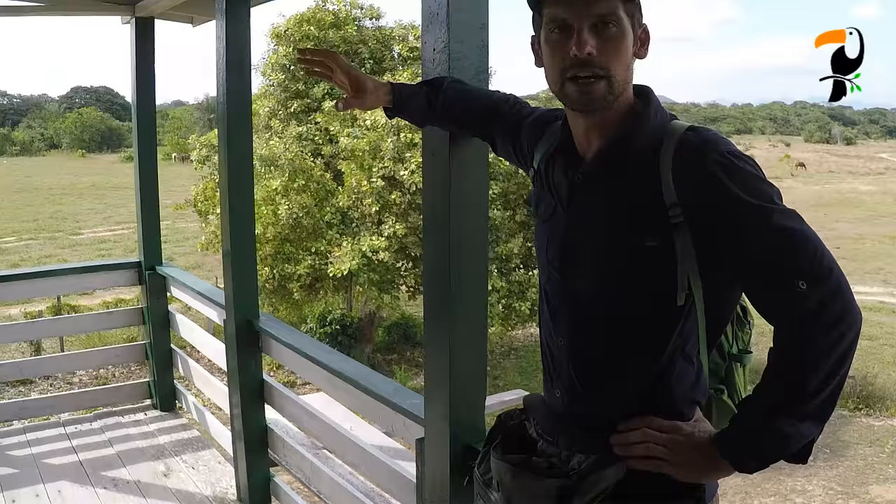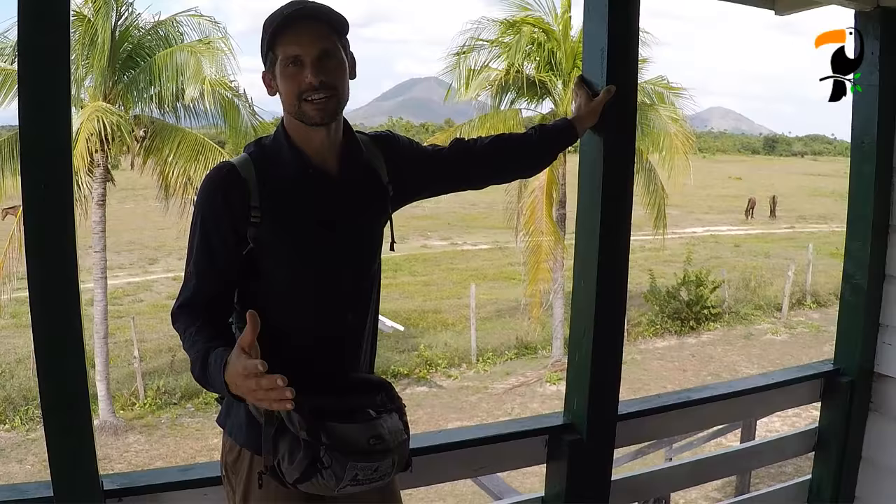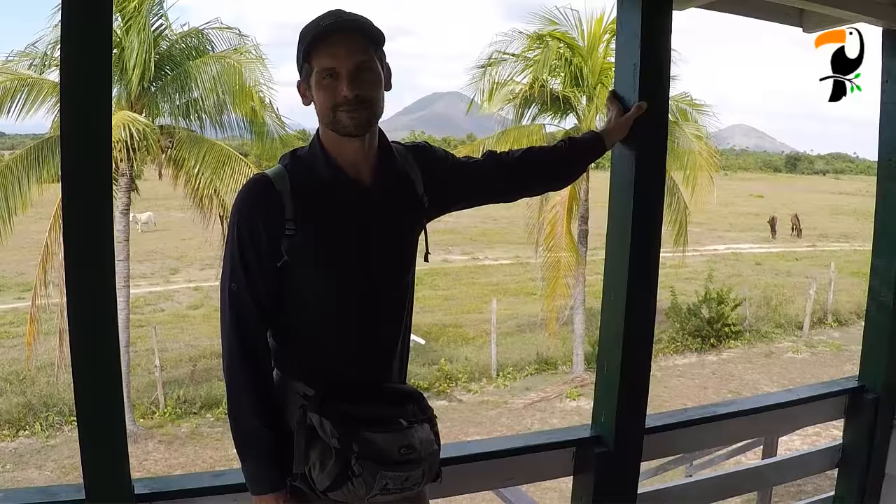Our time here in Guyana has almost come to an end. We've got one more exciting target: the red siskin. The red siskin is a bird that was basically thought to be nearly extinct up until about 10 or 15 years ago, when they found a totally separate satellite population here in Guyana of a few hundred or maybe a thousand birds. This is now basically where people come to see it. We're hoping tomorrow we'll be able to track these birds down — there's supposed to be a small spring they come to drink from — and complete this amazing trip.